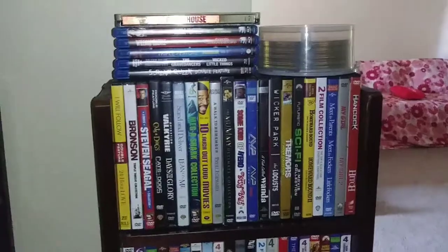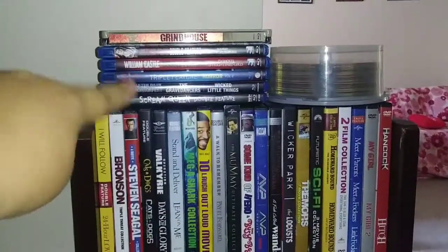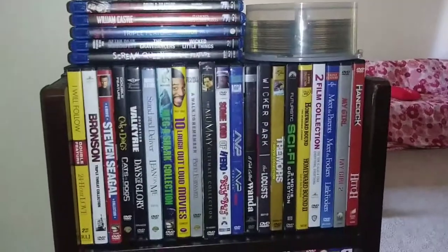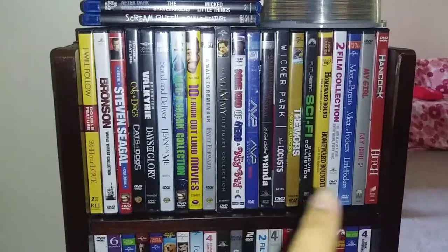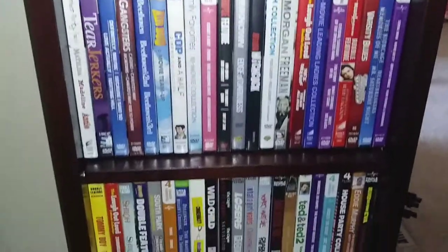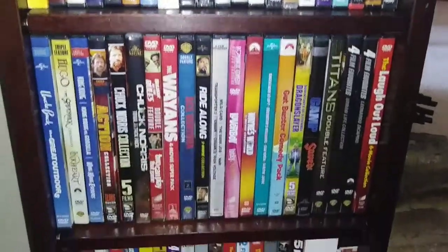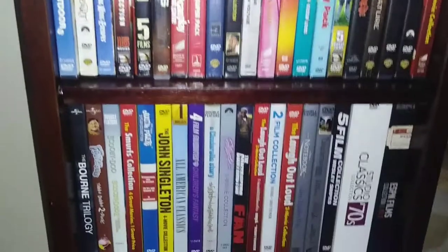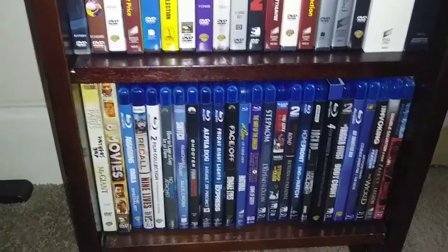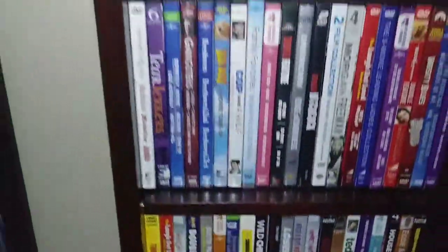The last fixture over here is all of my multi-feature packs — there are a lot. There's a little stack that didn't quite fit, and in here are all my loose discs which I hate but I have them. It's almost all mostly DVDs, but the very bottom row has some Blu-rays, which I think are mostly horror ones. And that is everything.